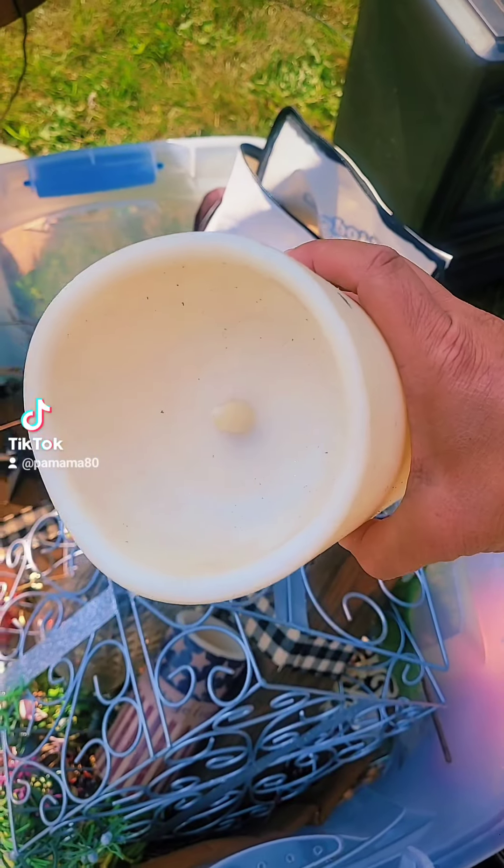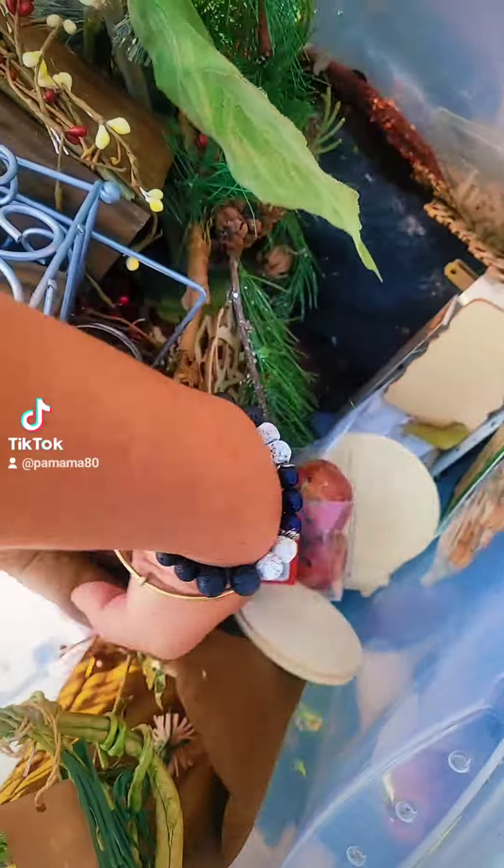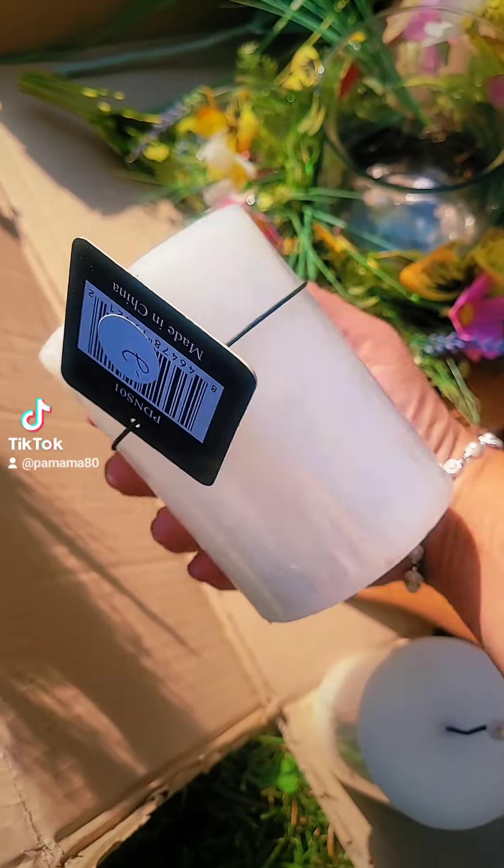I love these big candles that are battery operated. Wax warmer. This looks like a bunch of crafts. How cute is that? Nightlight. There's some more battery operated candles.